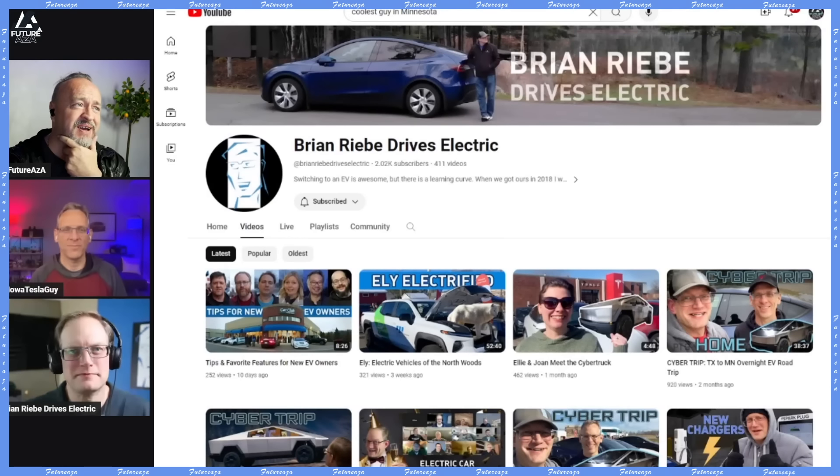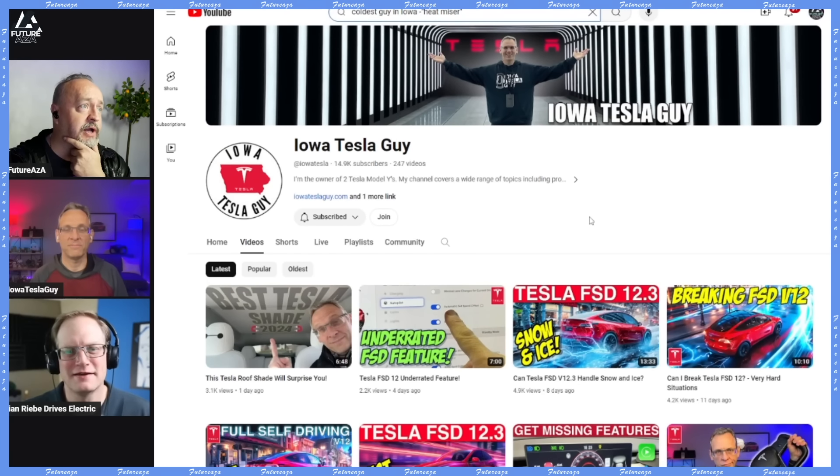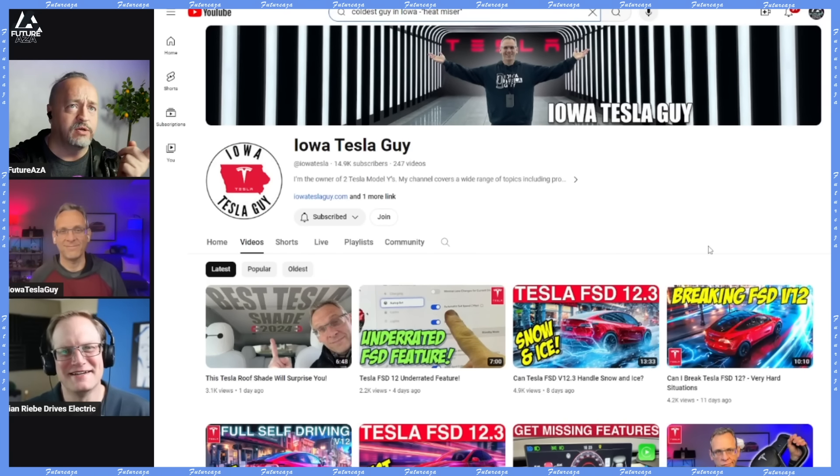I've got a couple of folks here who might know what's going on, at least from their experience. We've got Brian Riebe Drives Electric — he puts out a whole bunch of his own pretty good content, his video production quality is crazy. And I don't know who this gentleman is, but he looks an awful lot like Iowa Tesla Guy. So I've got the right people in the right place for this conversation.